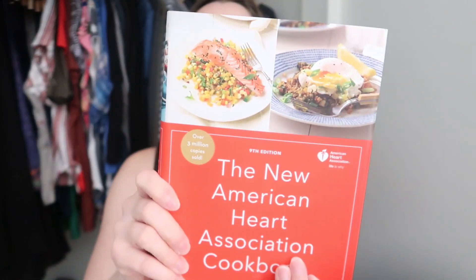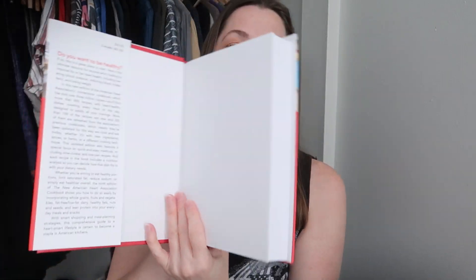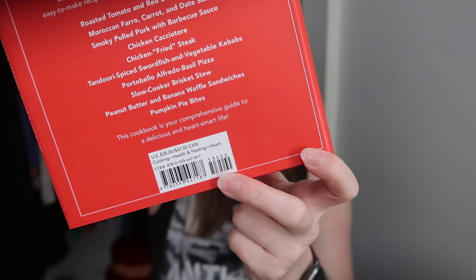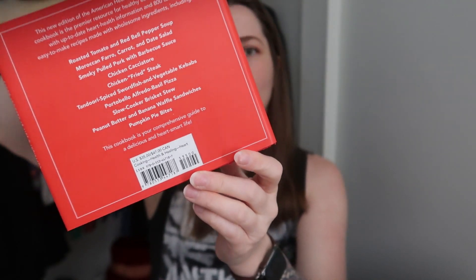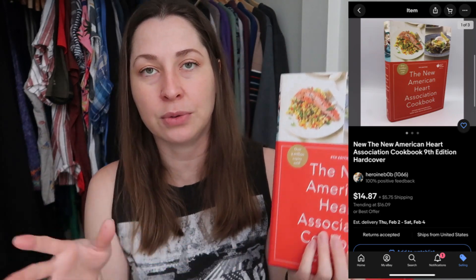Another free item from Donna is the New American Heart Association Cookbook — brand new, no issues, still has the $35 sticker. The barcode confirms it: it has 53500, meaning it costs $35. Since it's brand new, I'm selling it as brand new. It has a really nice track record on eBay, so hopefully someone will pick it up.